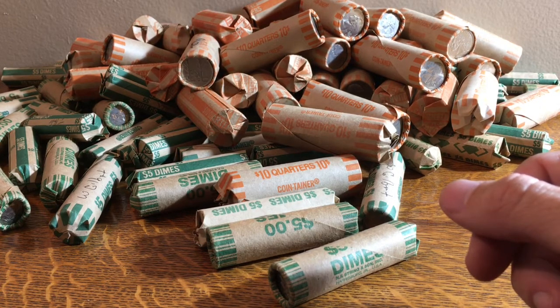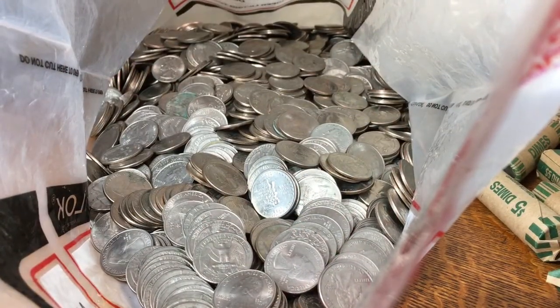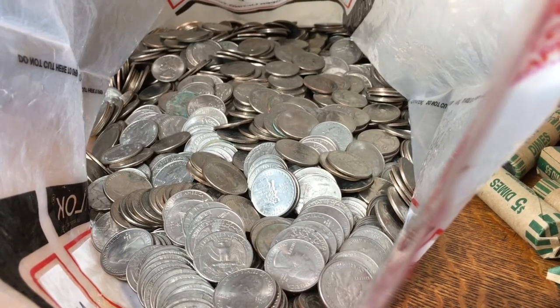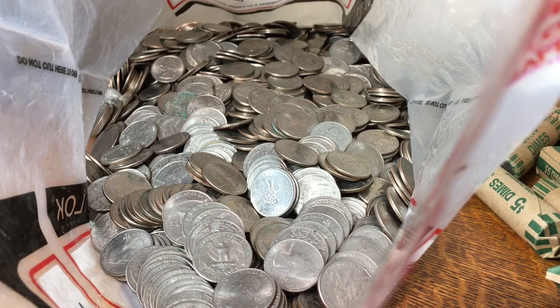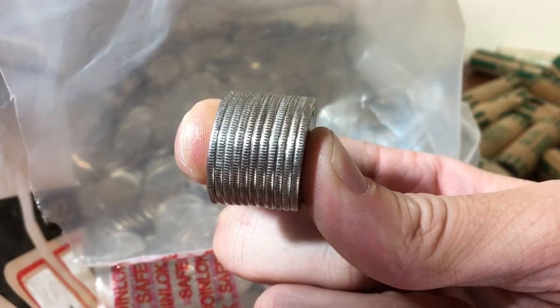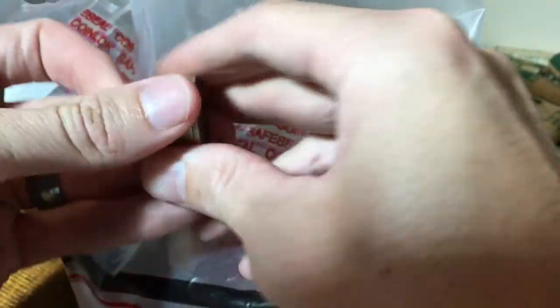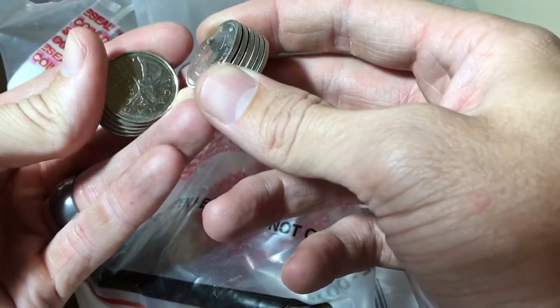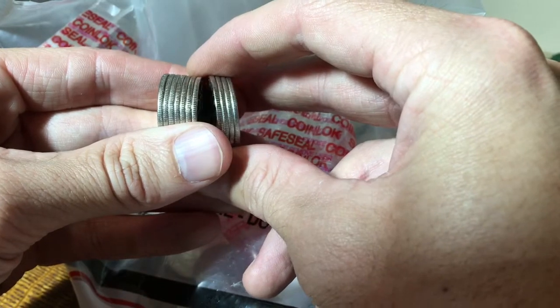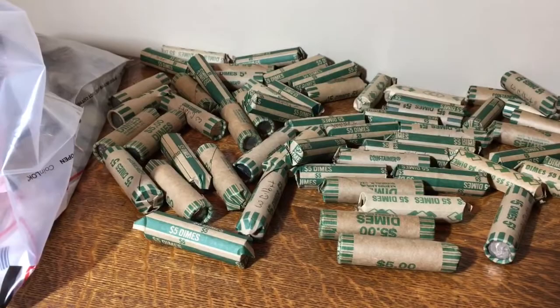I've been thinking about going back to this credit union and searching the dimes and quarters, seeing if maybe someone deposited their stash of coins and hopefully there's some silver hiding in here somewhere. Well, I just finished going through the quarters and I haven't found anything. All I found were these right here — they're all Canadians, various dates. The newest one is a 2016, a 2014 — quite a few Canadians, 10 or 11 of them. So I'll get into the dimes now. Hopefully it's a different story.